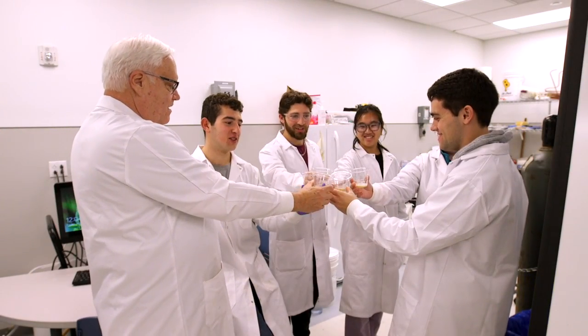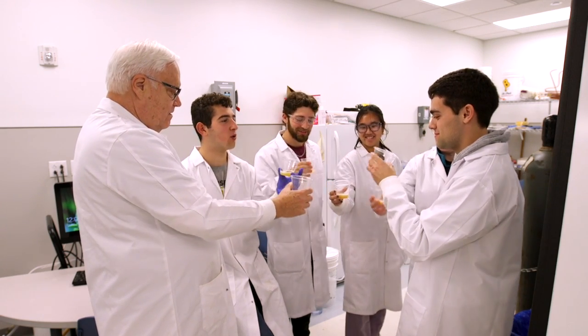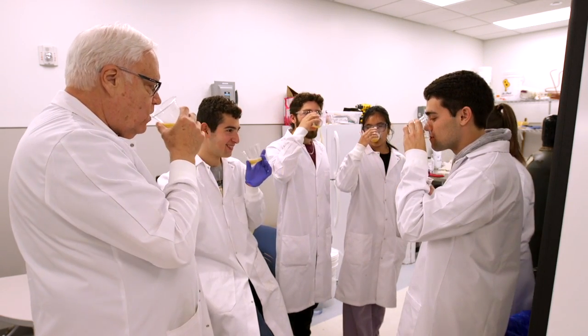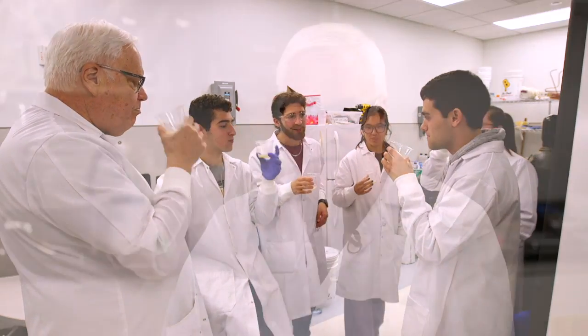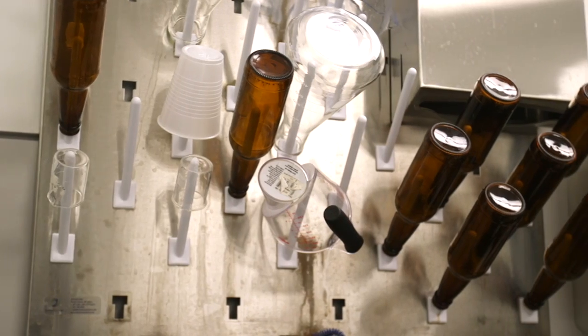Cheers to the graduates, their families, and their innovative beers. It's their graduating semester, so it's a nice way to end their college career at WashU.